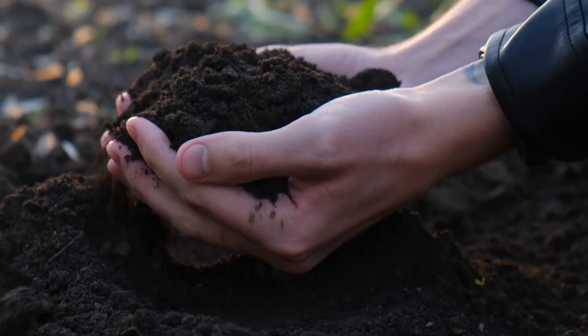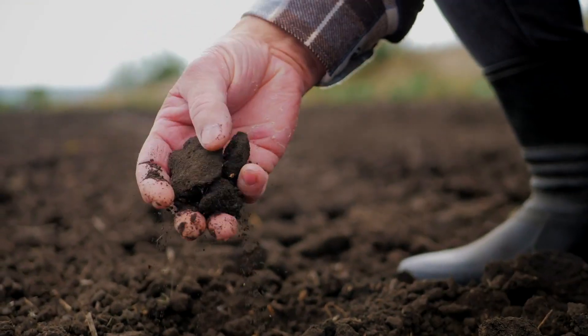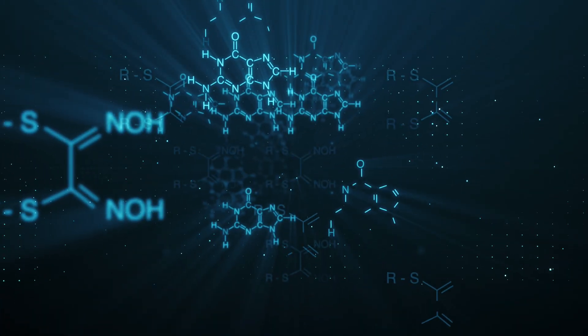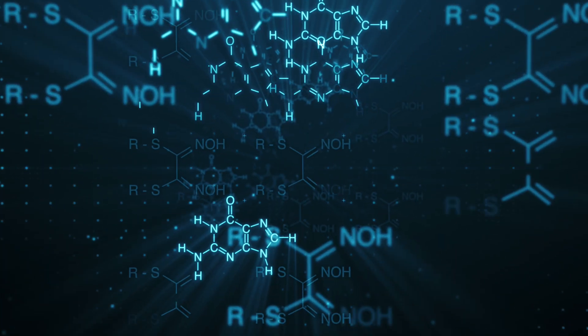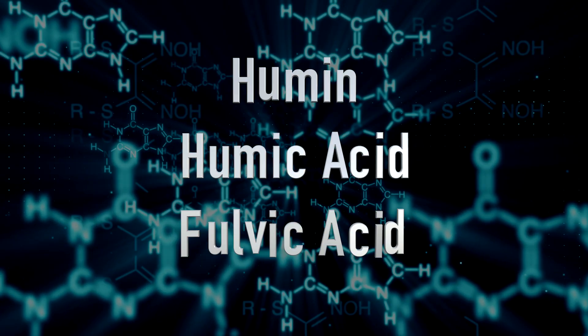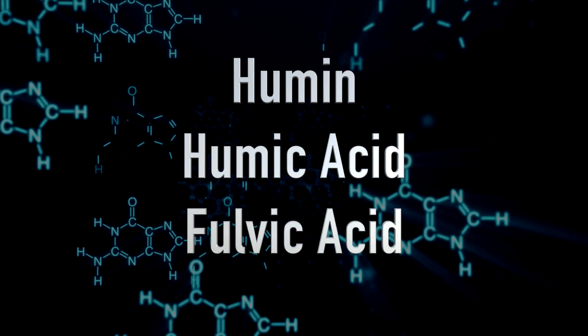Humus is a substance that we often associate with very dark, rich and fertile soils. It is responsible for helping the soil structure and forming really good soil aggregation. It increases the water holding capacity of the soil and also increases the porosity of the soil, allowing water and air to flow through. Humus will further decompose into complex molecules that resist decay and are chemically stable — and these molecules are what we know as humic acid and fulvic acid.